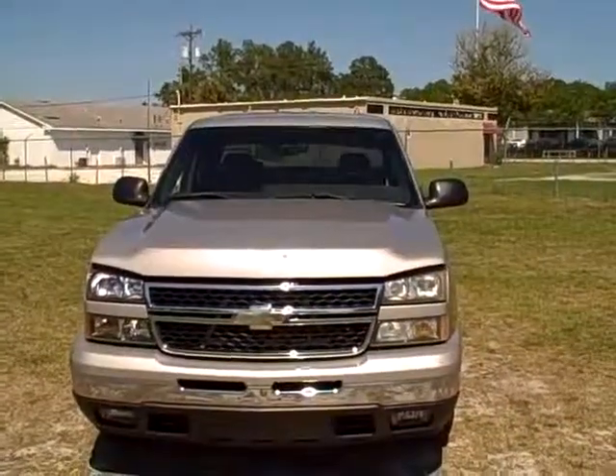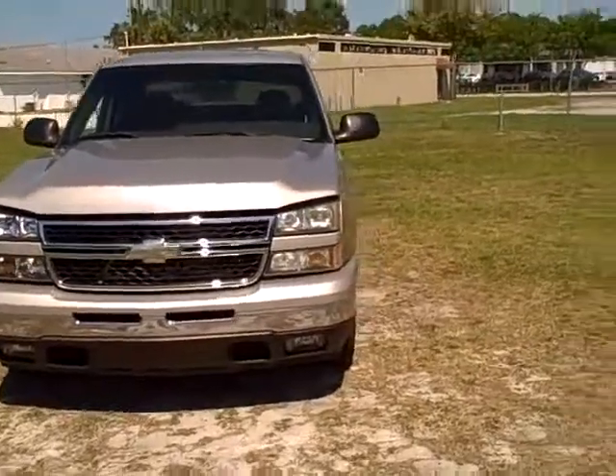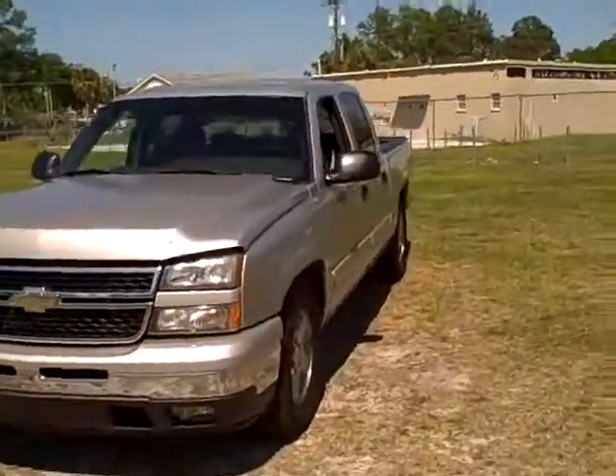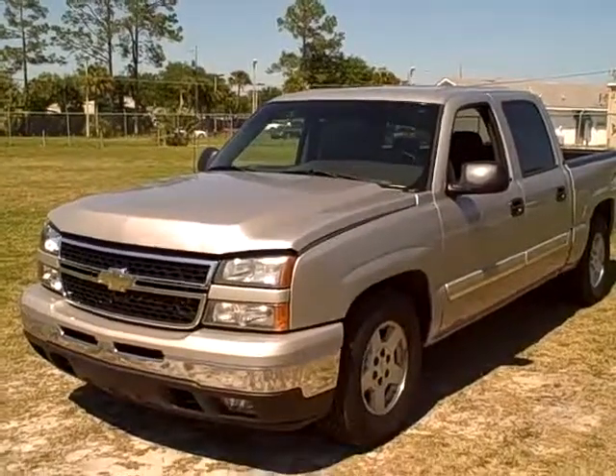I've got a really nice 2006 Chevy Silverado V8 Crew Cab LT. It's a gorgeous truck with all the power goodies. It's got fog lamps and the really nice 5.3 V8 motor — over 250 horsepower.